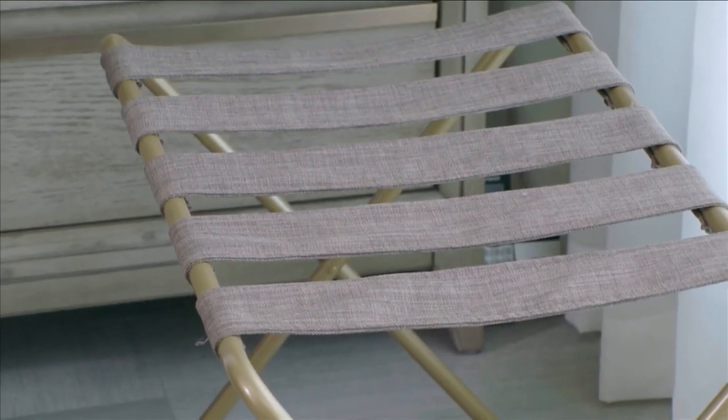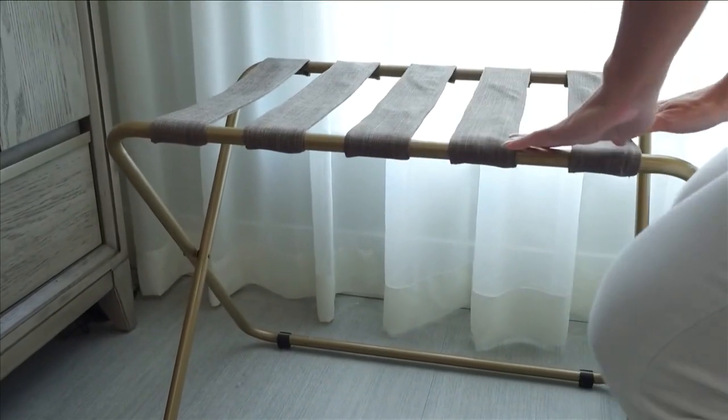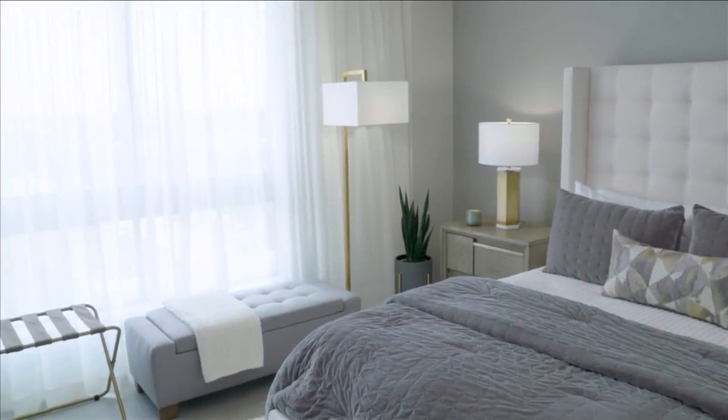Guests always come with luggage and they need somewhere to put it. Having a luggage rack here helps keep bags off the floor and helps the room feel more organized. There are blackout shades here because everyone needs a good night's sleep. I have the sheers for daytime so beautiful sunlight can come through, but at night when it's time to sleep, there's a blackout roller shade right behind there.